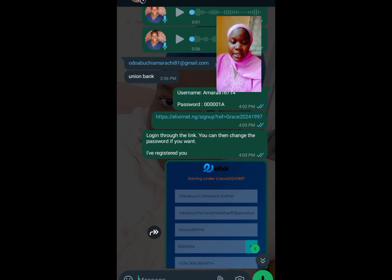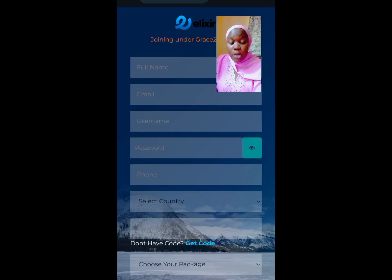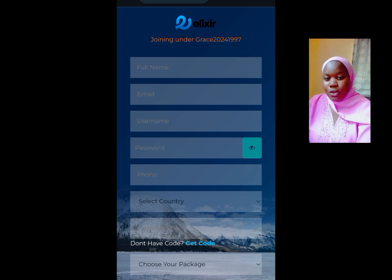The person is going to send you their link. You click on their link and it's going to bring you to this particular page. Look at the top — you will see 'joining under Grace 2024 1997.' That is my referral link, like I sent it to someone that registered under me.